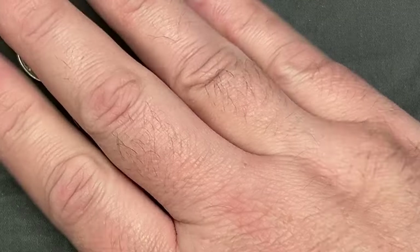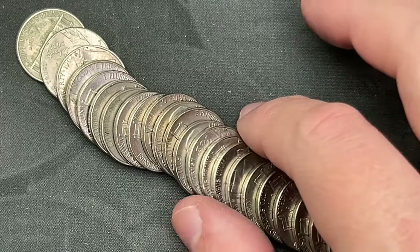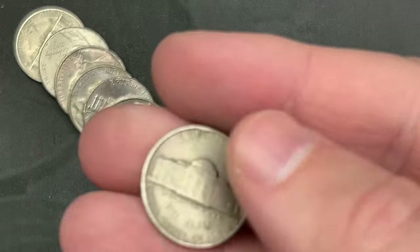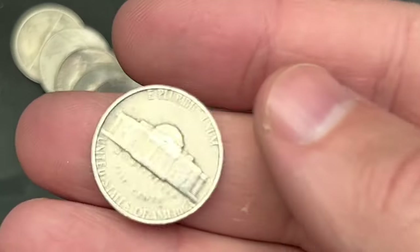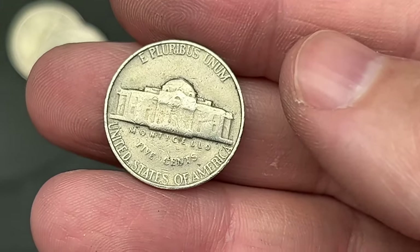Let's move this down a little bit so we can see the rest of them here. There they are — yeah, maybe we got a second one: 1940 out of Philly! That's the oldest one yet.